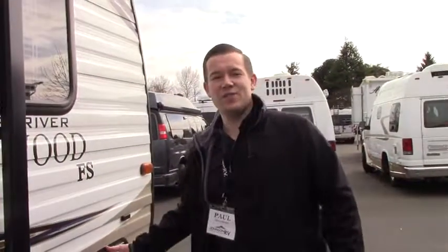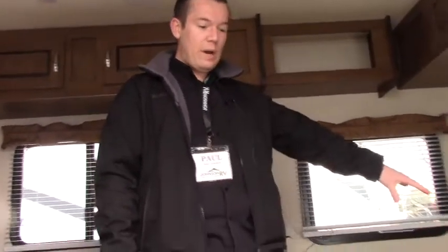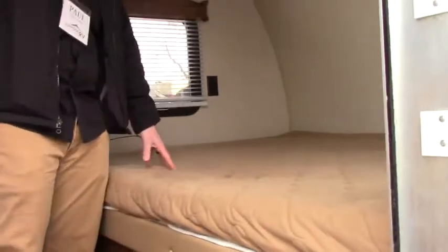Let's go take a look inside the trailer. Here's the primary sleeping area — nice big bed over here. You can see plenty of natural light coming in, and all the windows have blinds covering them for privacy.